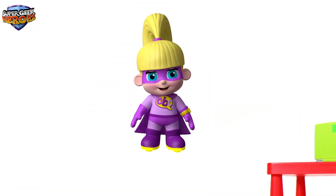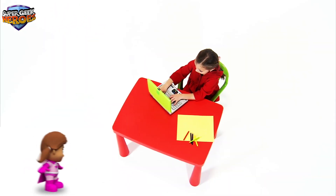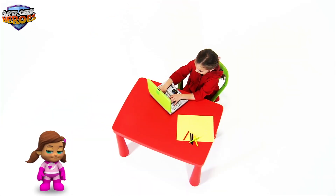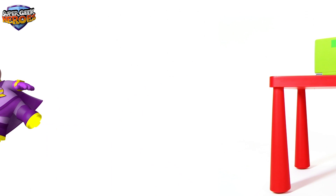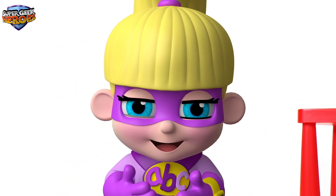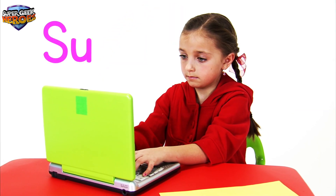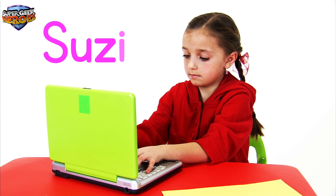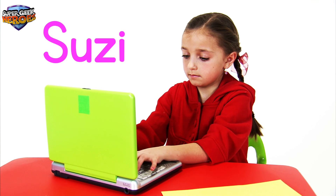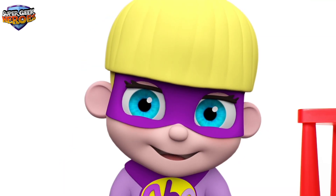Now it's time to meet another Super Geek Hero — let's see who it is! My name is Susie Smiles and it's my turn! Remember, Susie's name begins with a capital letter. Let's spell her name together: S-U-Z-I-E. Susie. Susie Smiles. Woohoo! That was amazing! Thank you Susie!